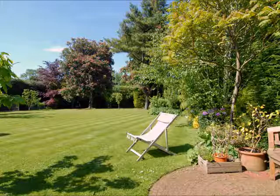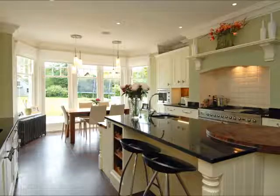Also, many buyers do a drive-by of houses they're interested in before they go and book a viewing, so it's really important the front of your house is presented at its best.